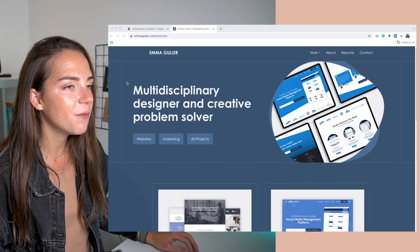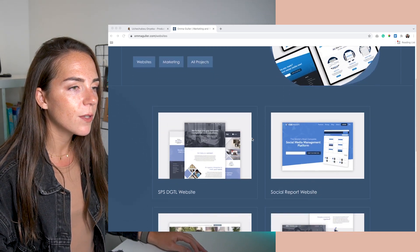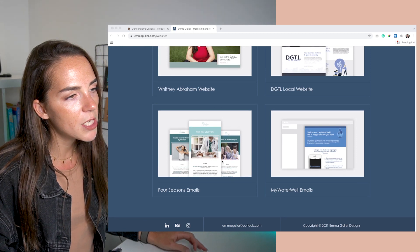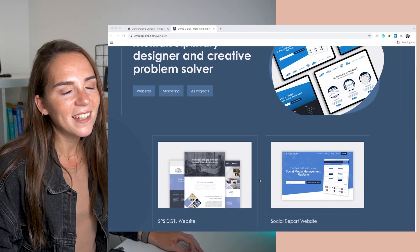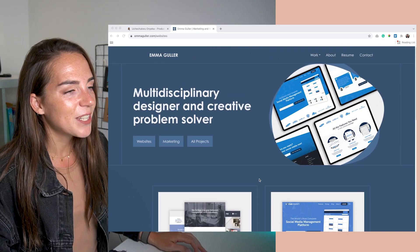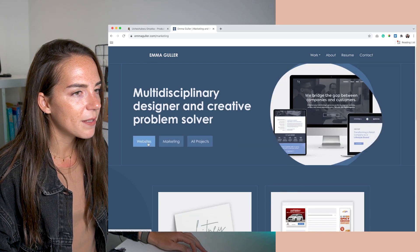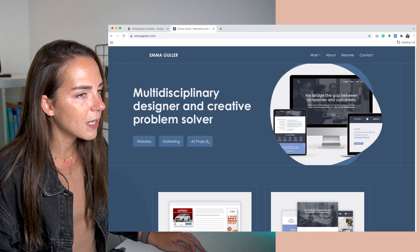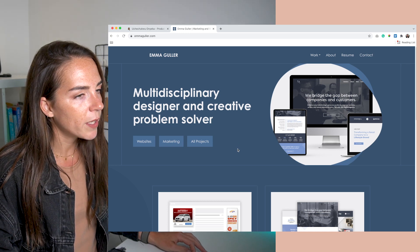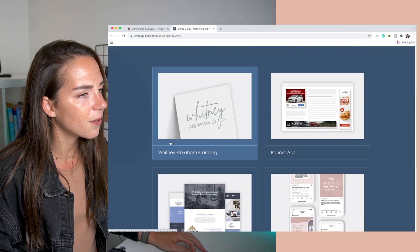Now let's get on with the next one — this is the website of Emma, and this is what I see when I land on it. There are not many elements, so let me scroll down. The style is really nice with these lines. Nonetheless, she is a visual designer, so I start clicking on these buttons, but nothing happens. The image and the URL are changing but the rest of the page remains the same.